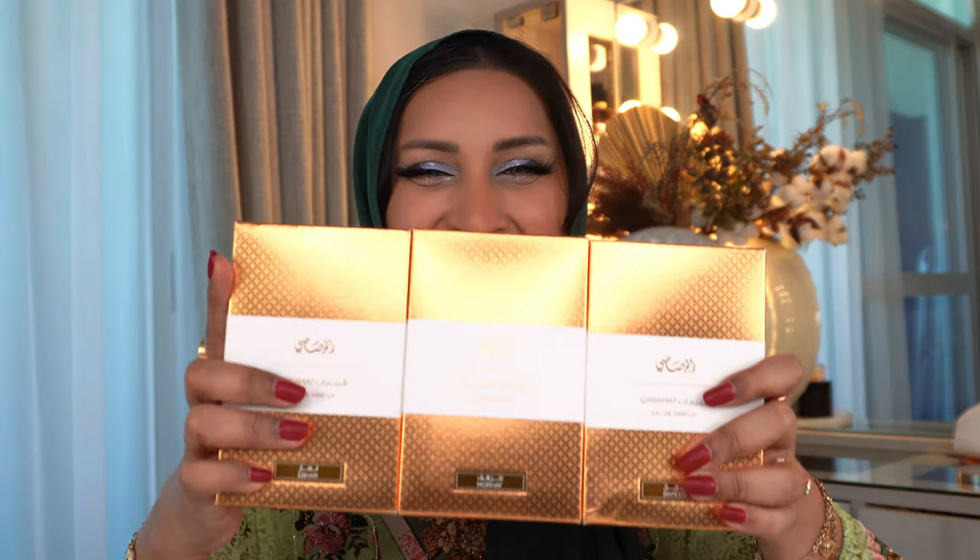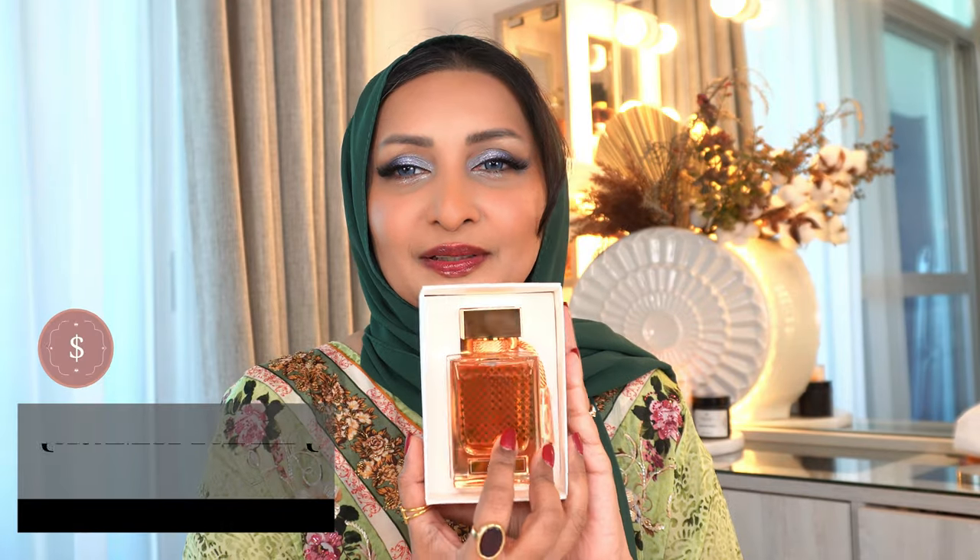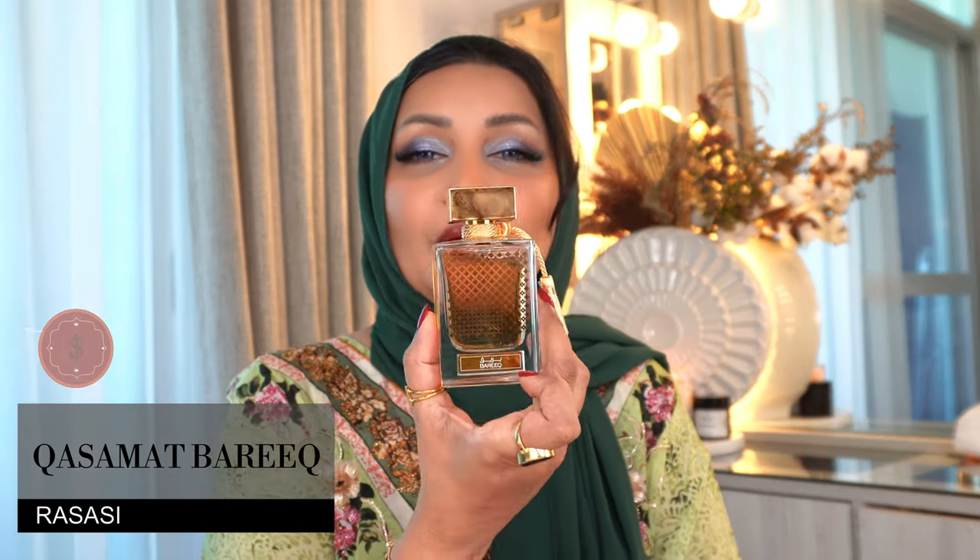Rassasi also has this Kassamath collection. I bought three of them during their Black Friday sale. The only one missing is Rasana, which is the most popular one. But the first one is Barique. Look at the bottle.